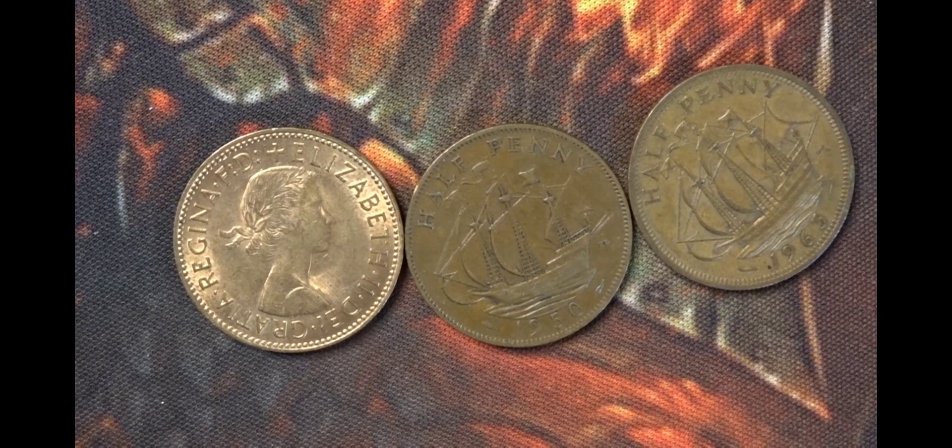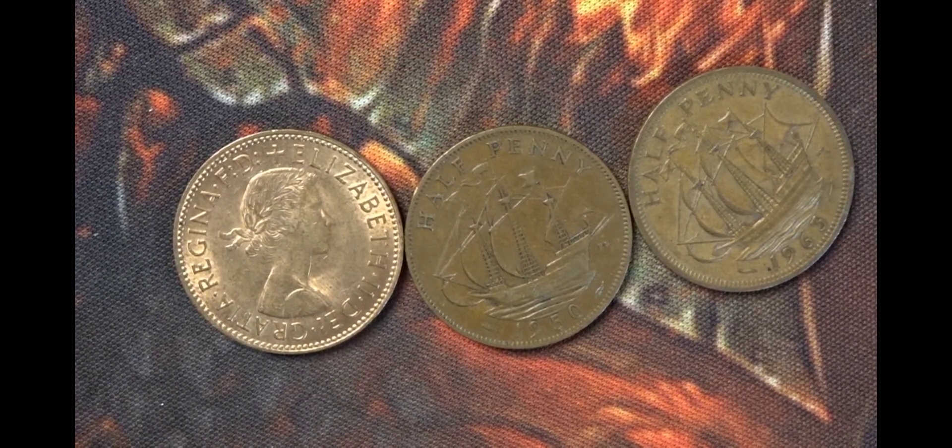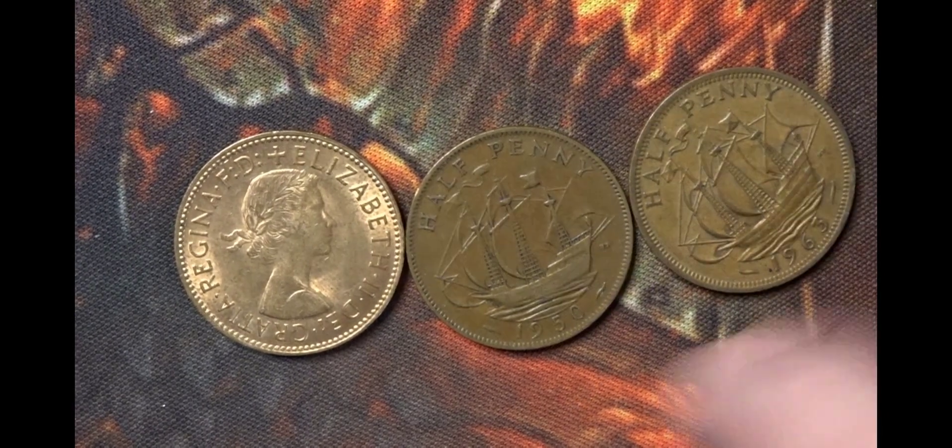Hello and welcome back, this is Steve at BoxCoins. Welcome to the new video. This is a predecimal video that has been allocated predecimal coin hunt 100. We start off with three halfpenny pieces.